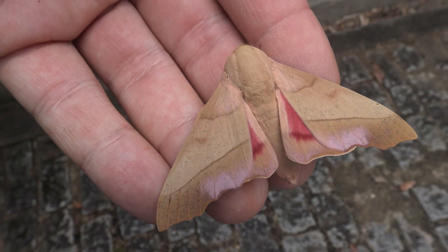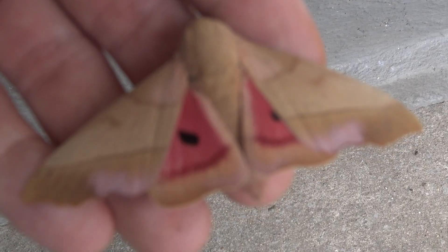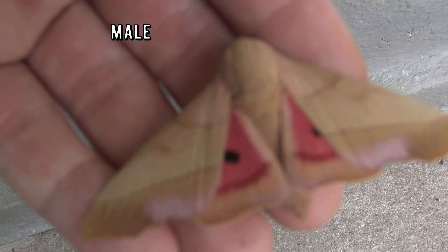These fascinating moths are a member of the Saturniidae family — the emperor moths or silk moths.